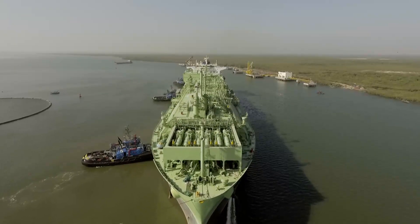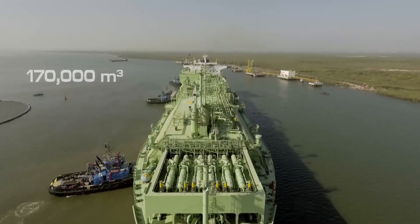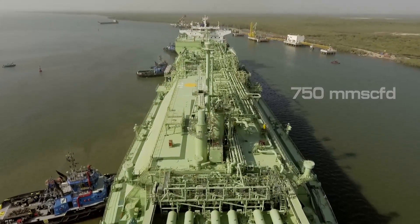The state-of-the-art FSRU can store up to 170,000 m³ of LNG and regasify up to 750 mm SCFD of gas per day.